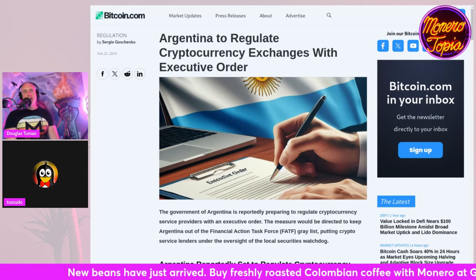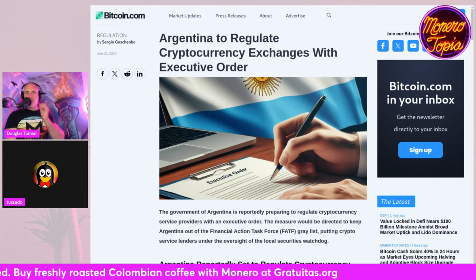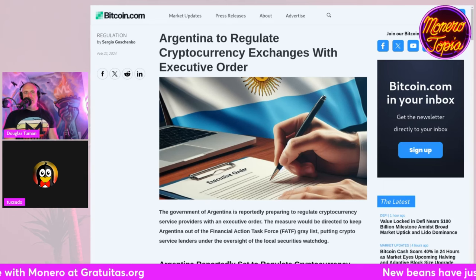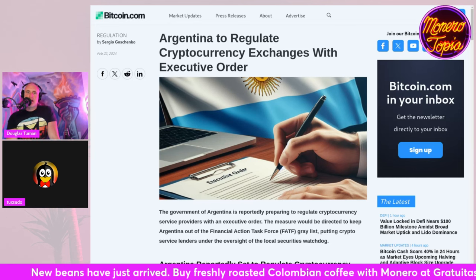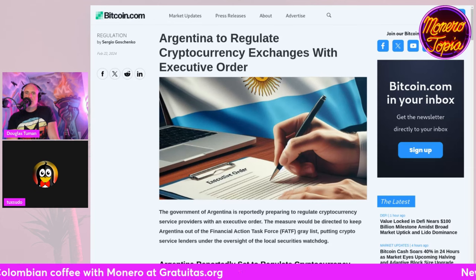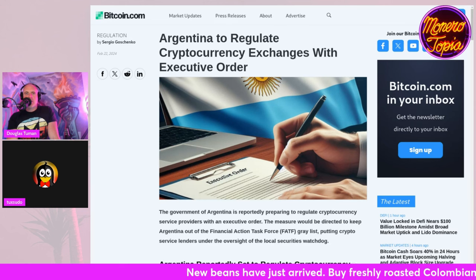My ultimate fear with Milei is that this unfortunately becomes a scenario where he ends up eliminating the black markets of Argentina through the policies he creates — and ironically makes it a place that's less amenable to crypto and going in and out of crypto from cash. There's another article I had sent — it's related.